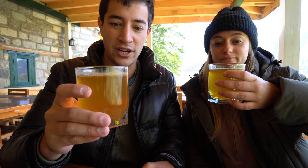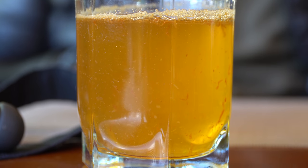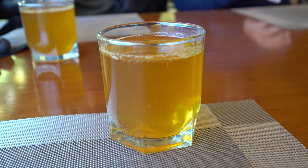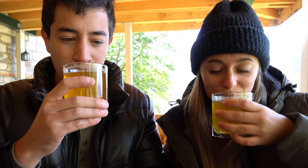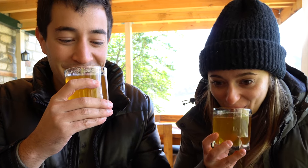We've ordered some fresh local apple juice. Apples are really famous in this area and I think it's apple season now so it should be really good. Let's try it. Oh god, that's so good. Wow.